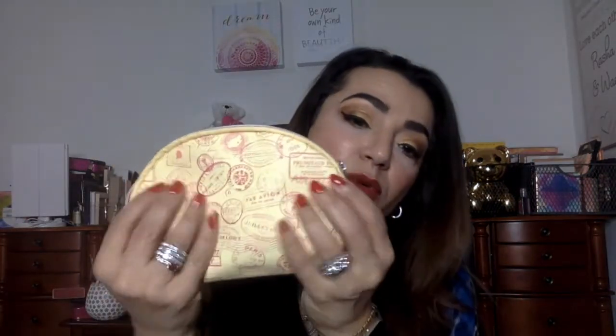I'm going to start with Ipsy. This is the bag — we knew what kind of bag we'd get. I actually like this bag; it's very nice. The leather feel is nice. It looks like it would be good for carrying liquids so if something breaks it doesn't leak. It's all travel stamps.